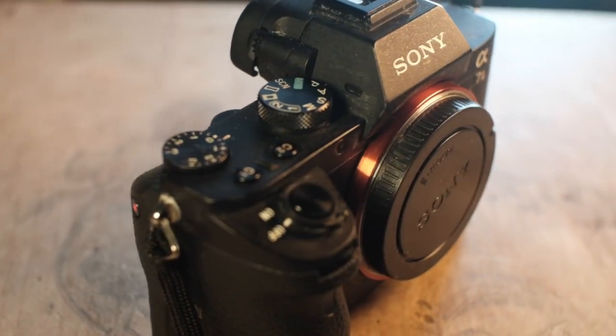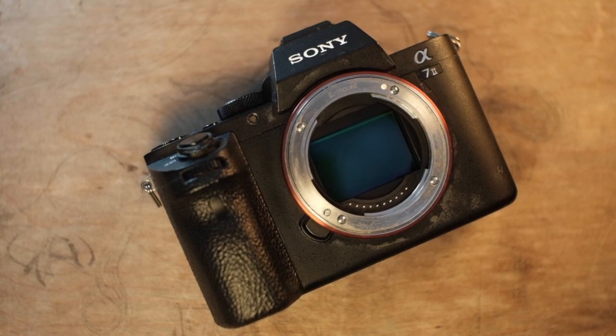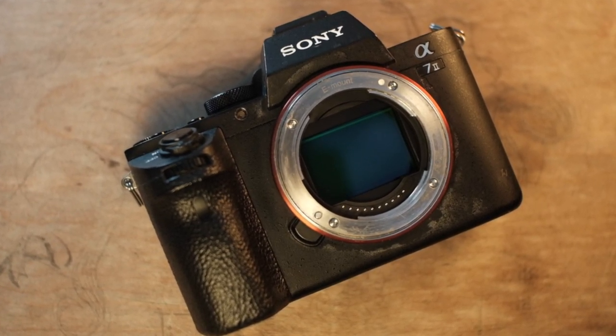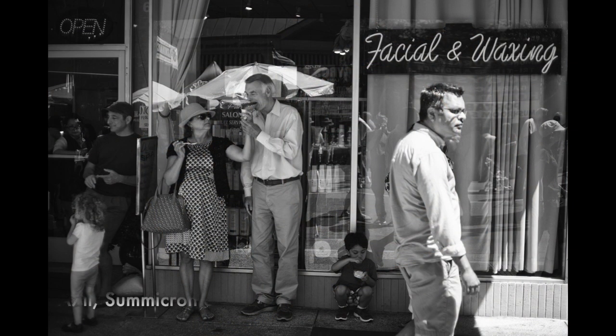This is the Sony a7II, a full-frame camera introduced in 2014. I bought mine new in 2016. I had moved to mirrorless Sony for my street photography and thought a full-frame Sony would be perfect.